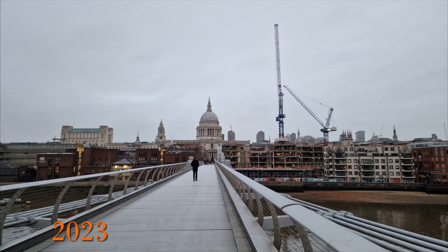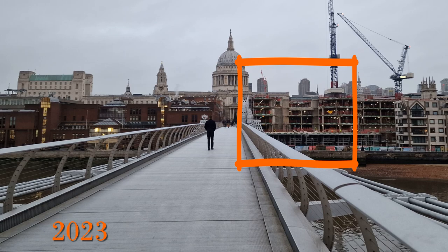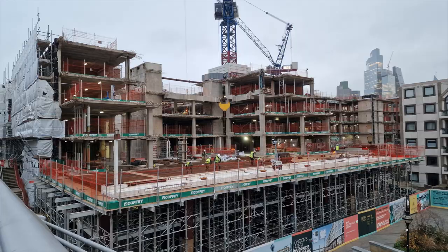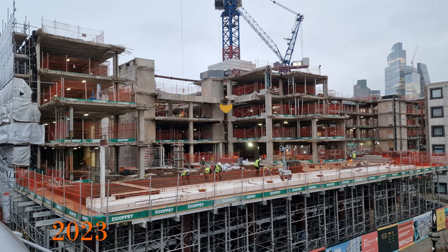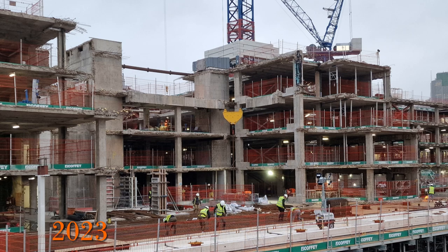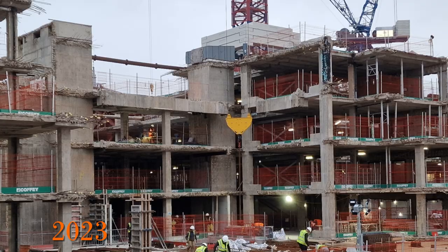It is worth noting the building on the right as we walk towards St Paul's. The building did not look that old in 2000, but it's being rebuilt in 2023 — it's called One Millennium Bridge. Interestingly, in a trend now more common, the old building has not been completely demolished but stripped back to its core, retaining 69% of the previous building, which forms the basis of the new one. This is a lot greener as it saves on concrete and steel, though it does impose limits on the new building.